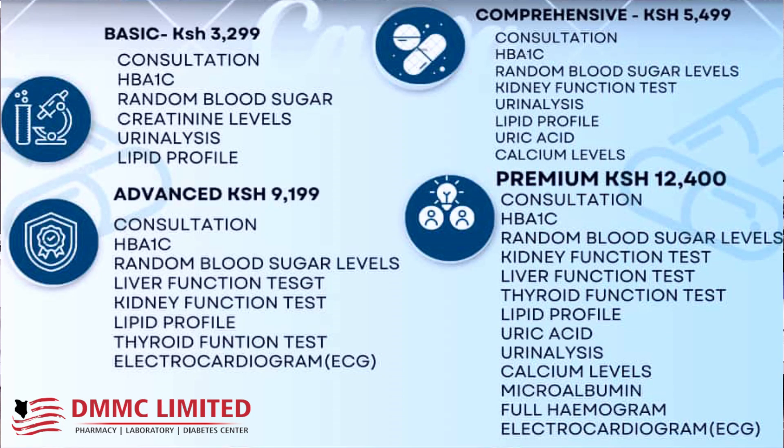Hello DMMC members. To keep your health in check, here at DMMC we have packages. The first package is the basic one. We test you for Hb1c, random blood sugar, we check your creatinine levels, urinalysis and lipid profile. For that price, it's a very good price considering you are going to talk to a doctor.